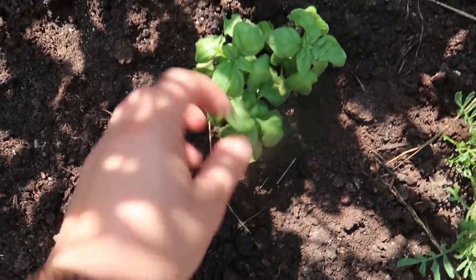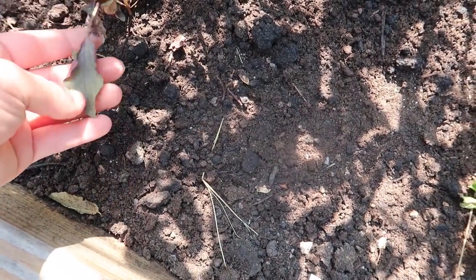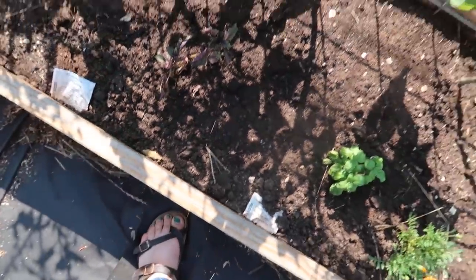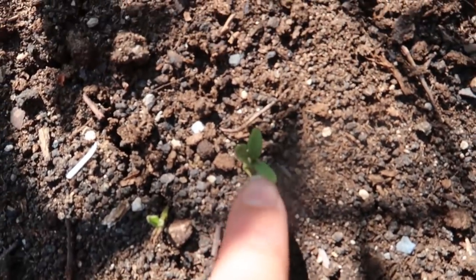I have some basil growing here and some purple basil, but it's not looking too great — it's not getting enough water in this spot. And I planted sage — I have just the tiniest sprig of sage popping up right here.